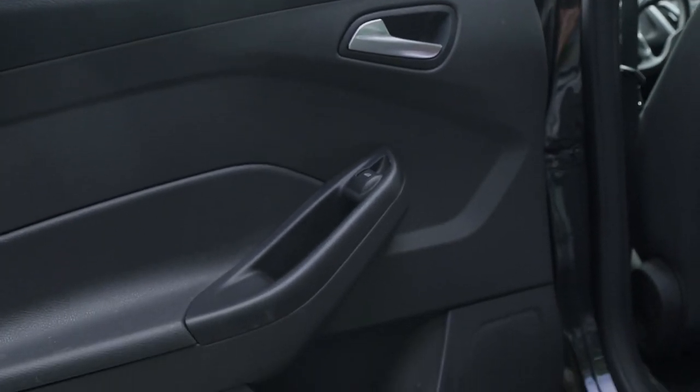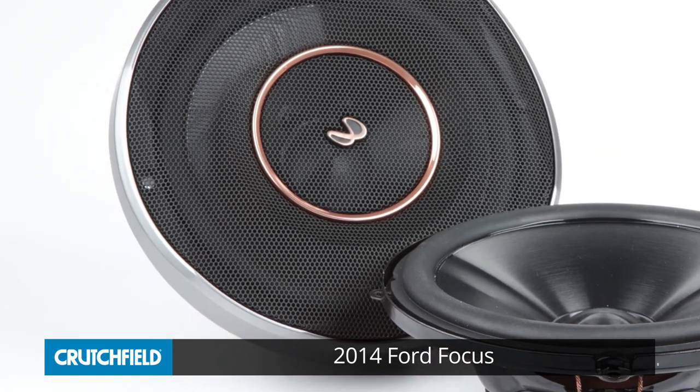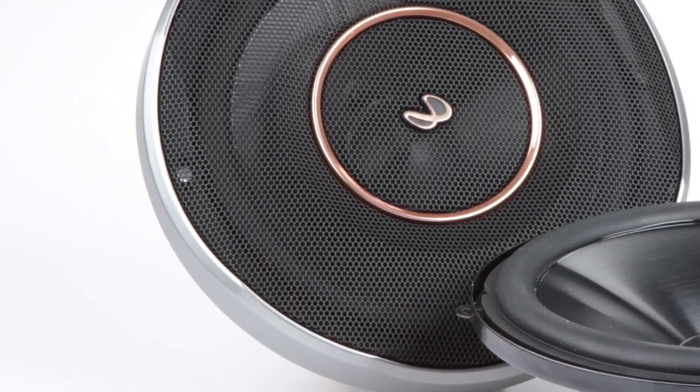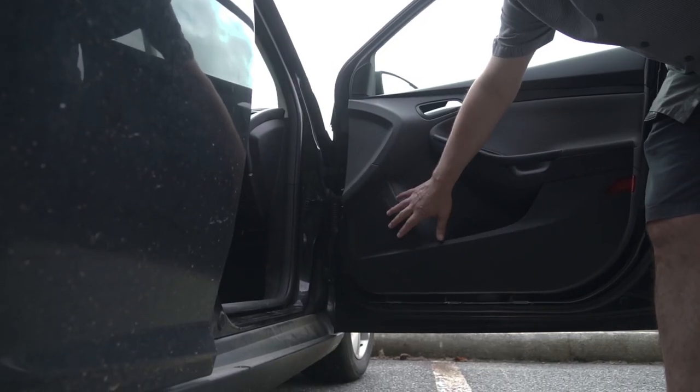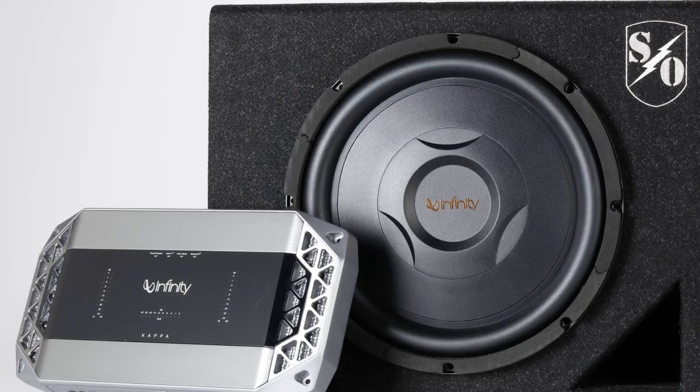So I decided to overhaul the rest of the components. I added speakers, a subwoofer, and an amplifier. I went with Infinity components, mostly because I like the way they sound, especially the sound of their tweeters. So I went with a set of Infinity reference components in the front, a set of Infinity reference coaxials in the rear, a 12-inch Infinity reference sub in a vented box, and an Infinity Kappa 5-channel amplifier driving the whole setup.